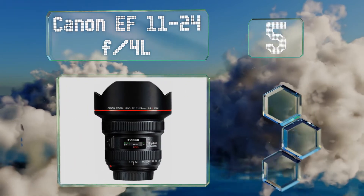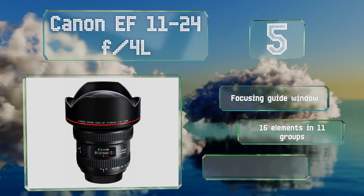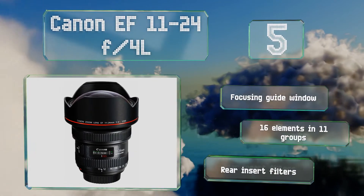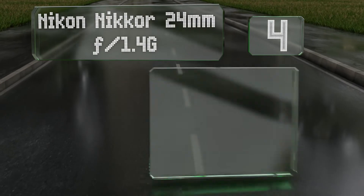Halfway up our list at number five, a professional-grade zoom, the Canon EF 11-24mm f/4L makes a fine addition to event photographers' kit bags, as it can capture low-light interiors with a lot of detail and plenty of context. It's a little surprising that its aperture speed isn't faster, though. It features a focusing guide window, 16 elements in 11 groups, and rear insert filters.